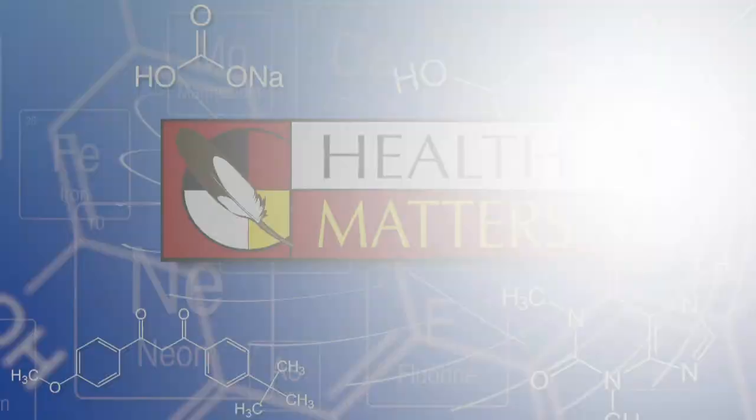Remember to call an elder — they've been waiting for your call. I'm Dr. Arnie Vainio, and this is Health Matters.